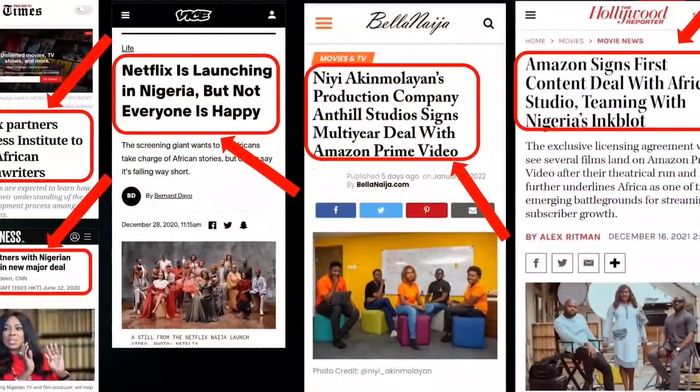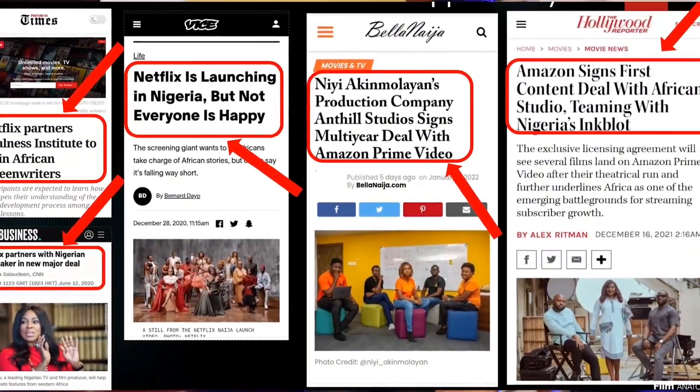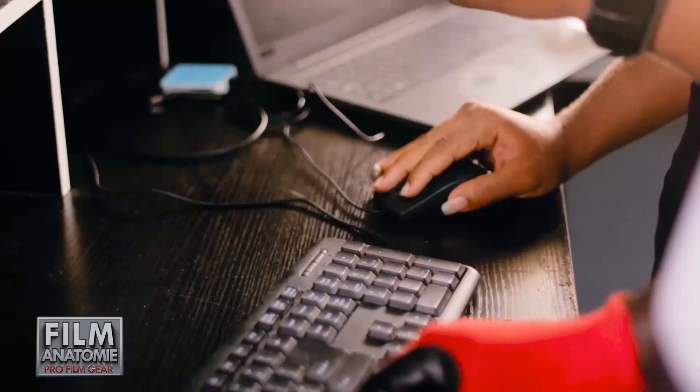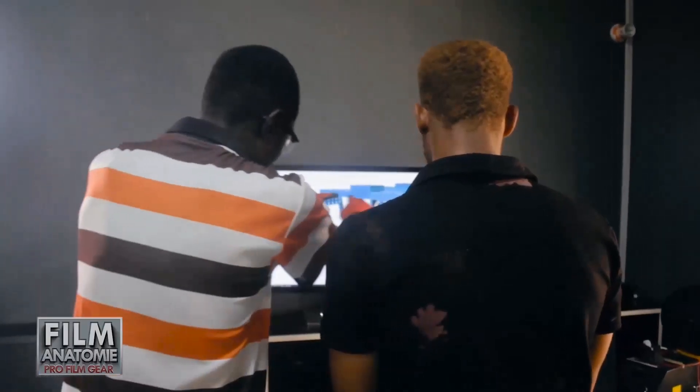The good news is, since after the pandemic hit, there has been a growing demand internationally for African content. At Film Anatomy, we seek to change the narrative by designing and manufacturing affordable filming equipment.